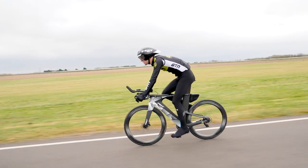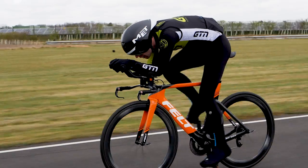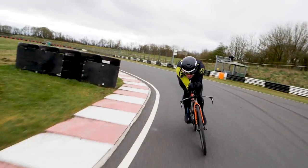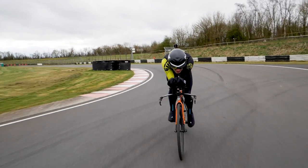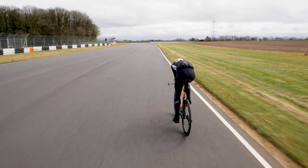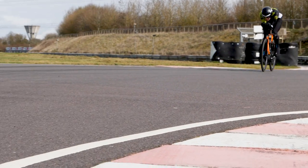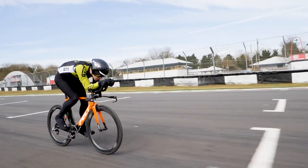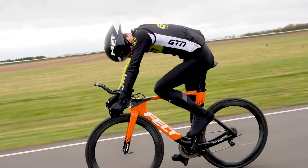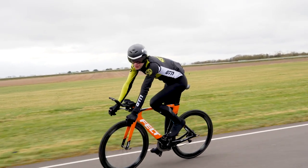302 watts — pretty good. UCI TT bike up to 300 watts. That felt fast. Time to see what the results were.